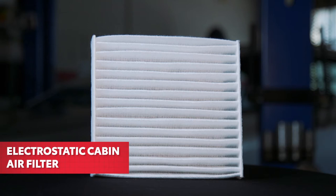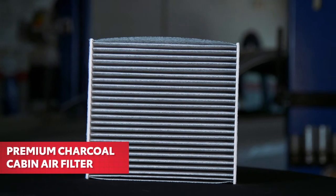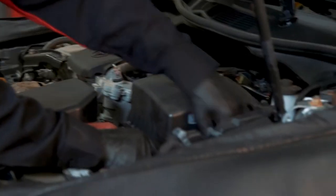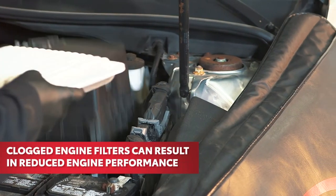You can choose from two types of Toyota genuine cabin air filters: electrostatic, which holds a static charge to capture smaller particles, or premium charcoal, which contains an added layer of activated carbon to help remove unpleasant odors.